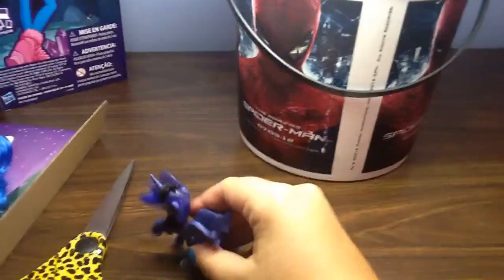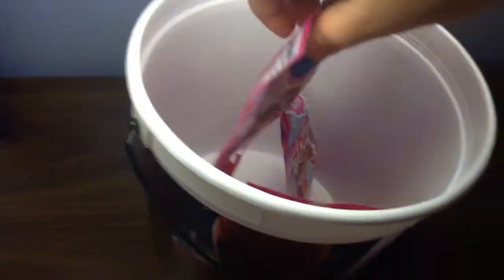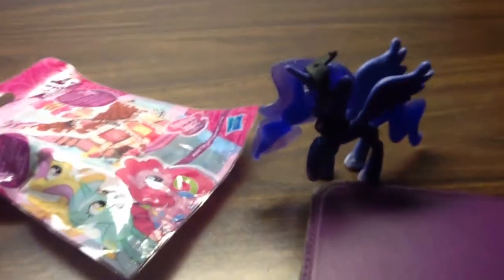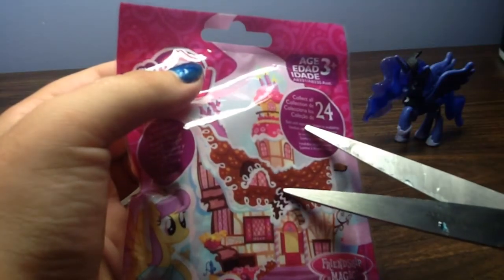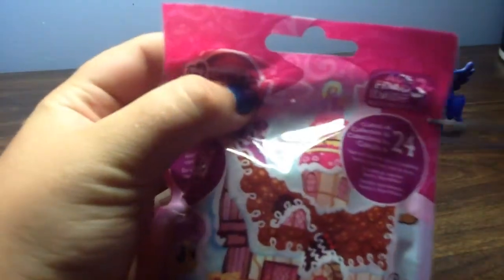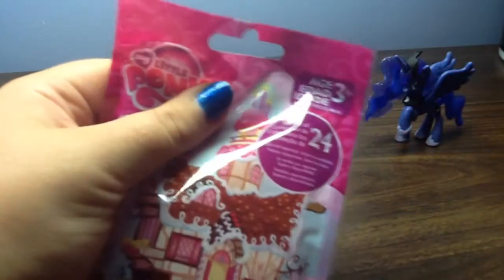Ready to pick, Luna? So it will be this one. I can't wait to see who it could be — maybe Luna could be friends with her, or him. I've seen somebody else make this mistake on YouTube and I made this mistake once: if you do cut it to open it, make sure you do not cut the card if you want to keep the card.